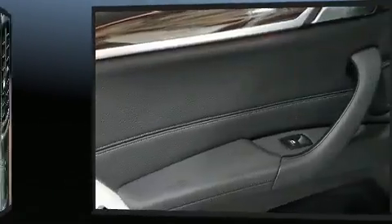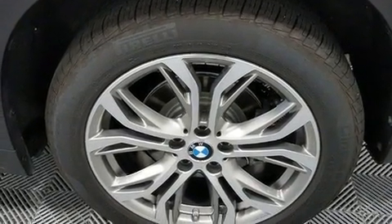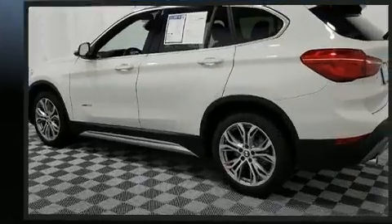a power seat, a power rear cargo door, and much more. For drivers who enjoy the natural environment, a power moonroof allows an infusion of fresh air.